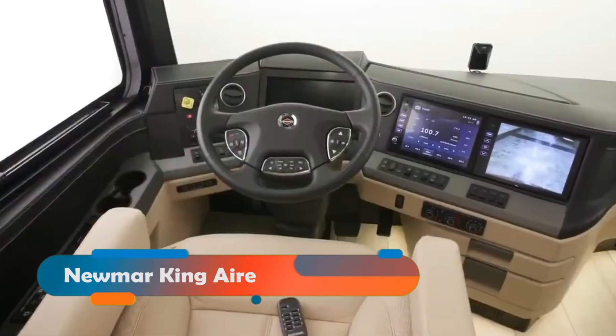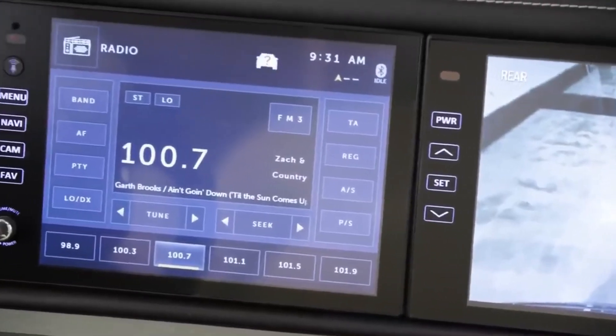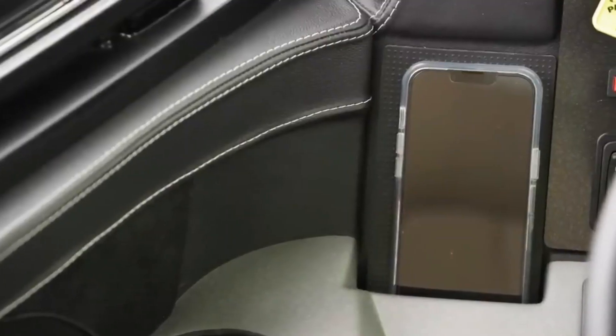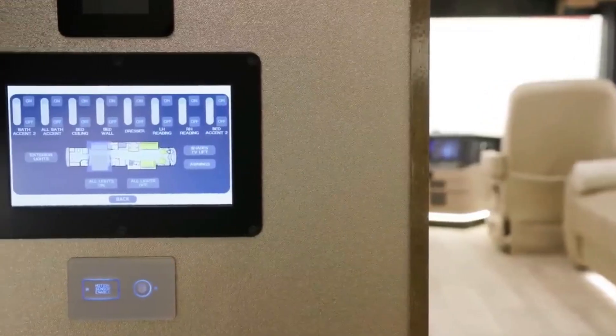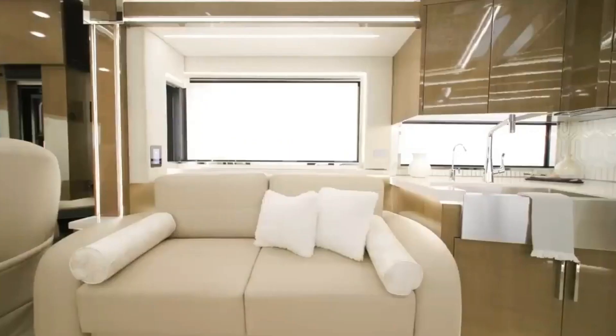We have the Newmark King Air, a majestic and magnificent motorhome that will make you feel like royalty. This motorhome is built on a Spartan K3 chassis and has a Cummins X15 engine that produces 605 horsepower.